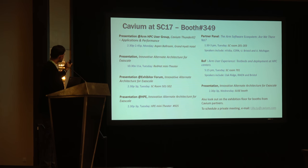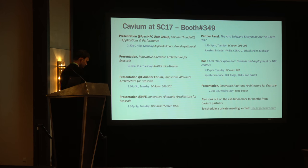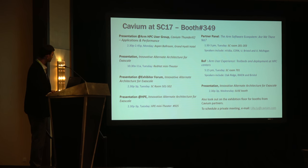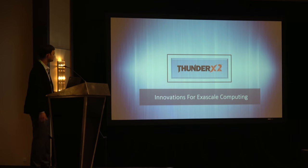That completes my presentation. Overall, it's a big show for us. We are very focused in the HPC space, and as you've seen, some key announcements came in this morning from our OEM customers, partners, and from us directly. We have significant presence at SC. This is the presentation at the HPC user group, but we also have multiple presentations at different venues at the conference. You can always reach us at cavium.com for any further information. Thank you.